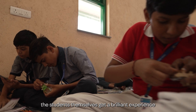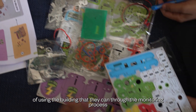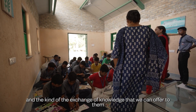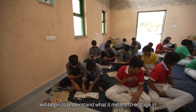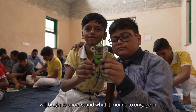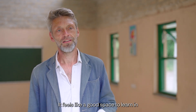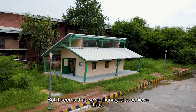We're hoping that the students themselves get a brilliant experience of using the building, and that through the monitoring process and the exchange of knowledge we can offer them, they will begin to understand what it means to engage in sustainable construction. I'm really pleased with the way it's turned out — it feels like a good space to learn in, and it seems we've managed to achieve that.